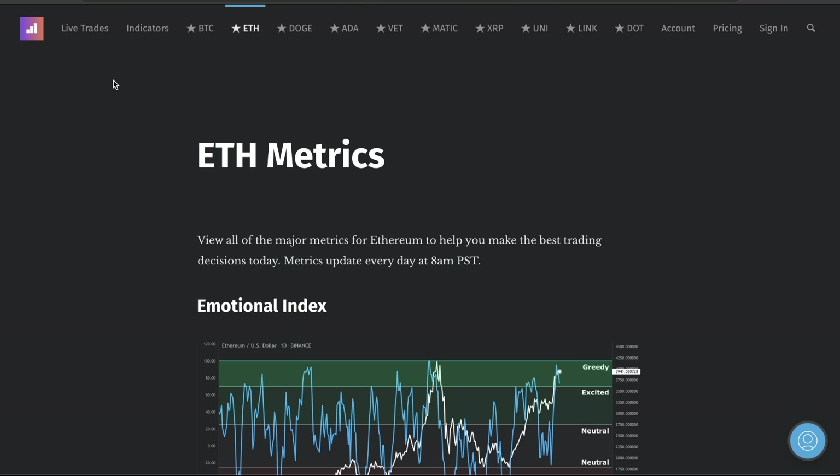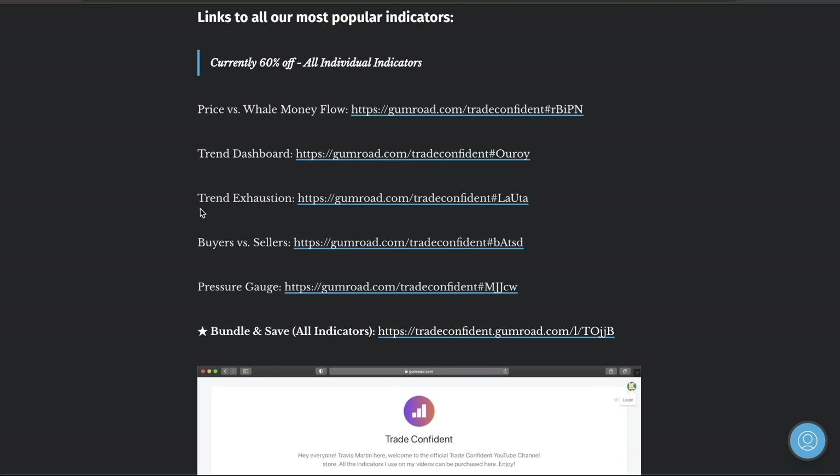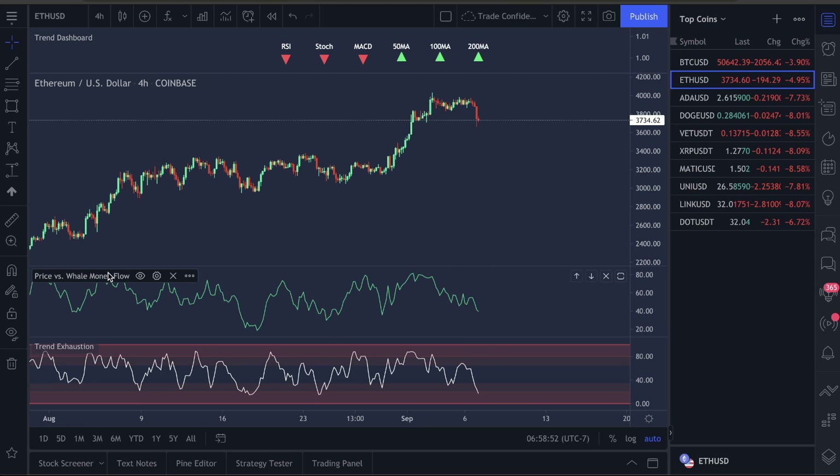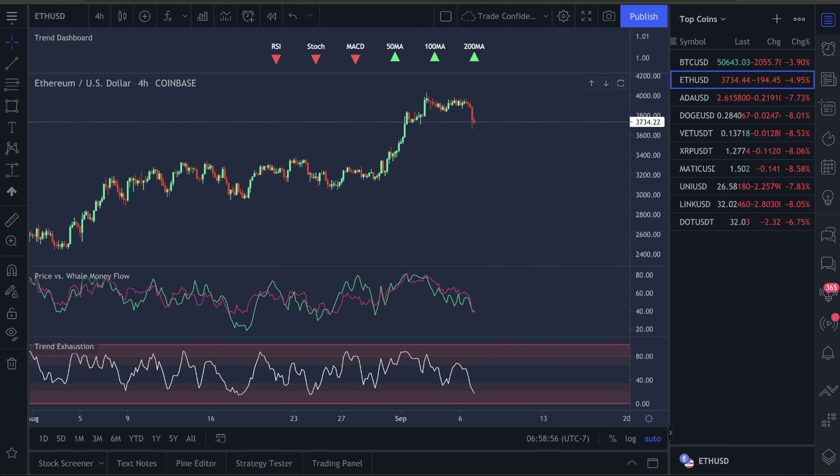You guys can get this in the description of this YouTube channel, or go over to the indicators tab on tradeconfident.io. There's the trend exhaustion, there's the price versus the well money flow and all the other indicators. If you guys want the bundle deal, this will save you the most money — it is on crazy sale right now. Let's go over the metrics and then I'm going to give you guys my final take on what I think we should be doing for Ethereum.